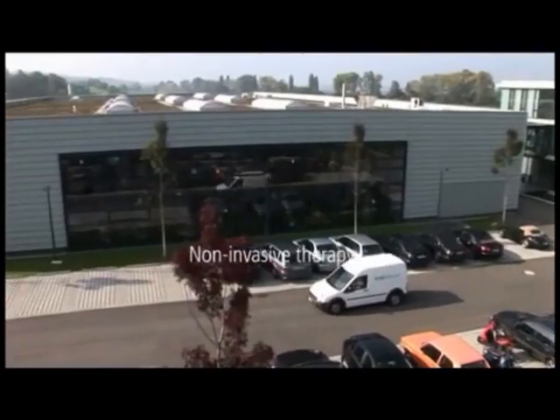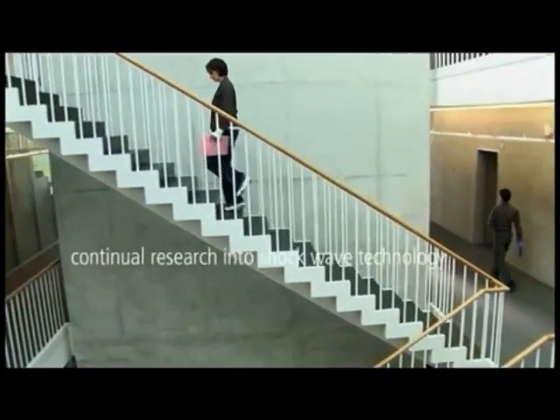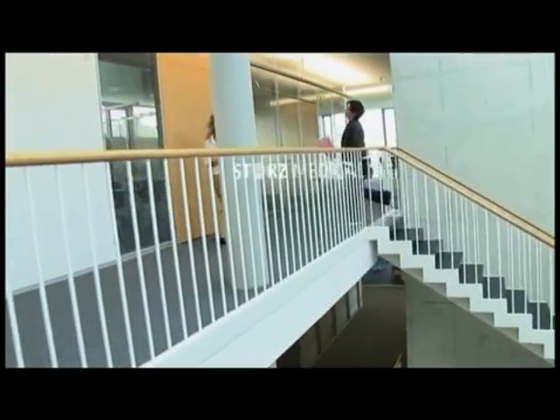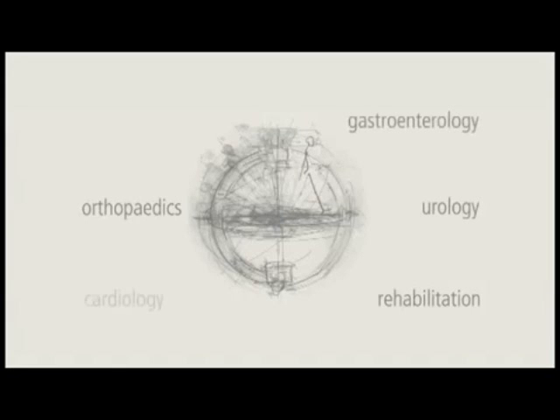Non-invasive therapy for people, continual research into shockwave technology and the development of new equipment concepts — that is Stortz Medical. Our products have been proven and tested across the globe since 1987, in the areas of urology, orthopedics, rehabilitation, gastroenterology, cardiology, and dermatology.